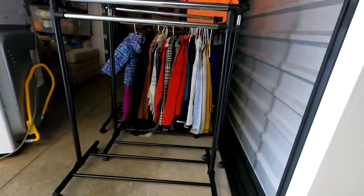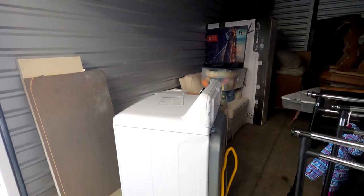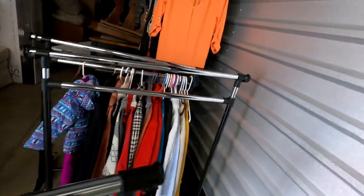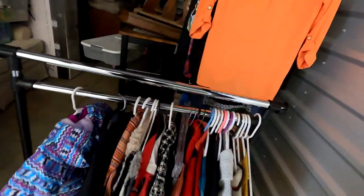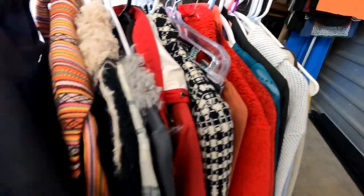The first thing we've got are clothing racks — one, two, three, and there's a fourth one here that has some clothes on it still. Let's go through some of the clothes quickly and see what we've got.